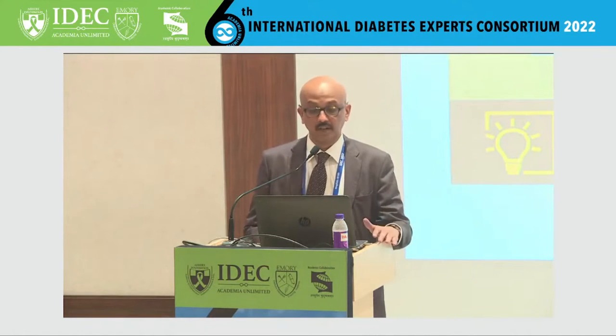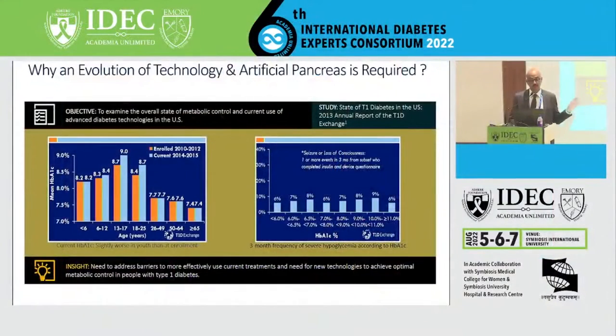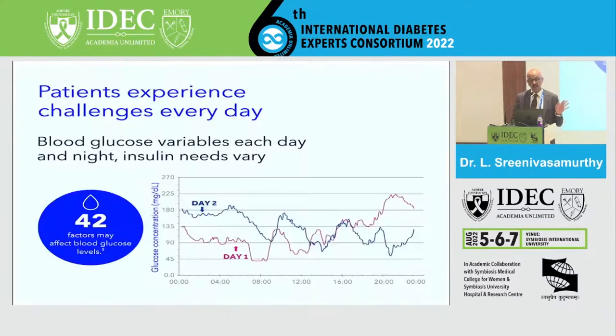Why do we require this evolution in technology in spite of all these CGMs? The artificial pancreas is required because the overall state of metabolic control shows concerning data. On the left you can see the current HbA1c, and on the right the three-month frequency of hypoglycemia, which includes seizures and comatose patients. This is why we need to address these barriers, especially in type 1 diabetics, to achieve optimal metabolic control.